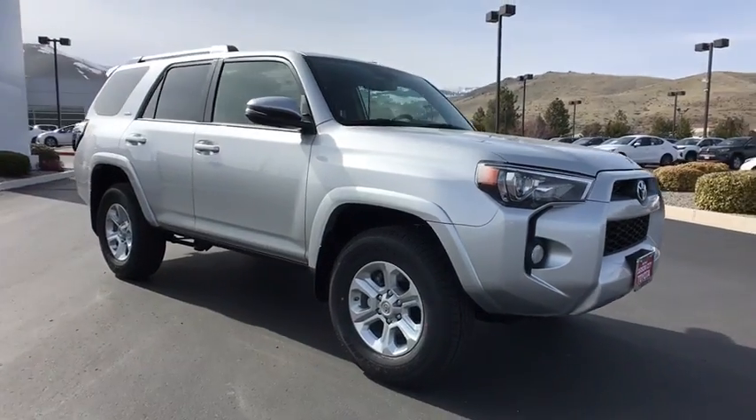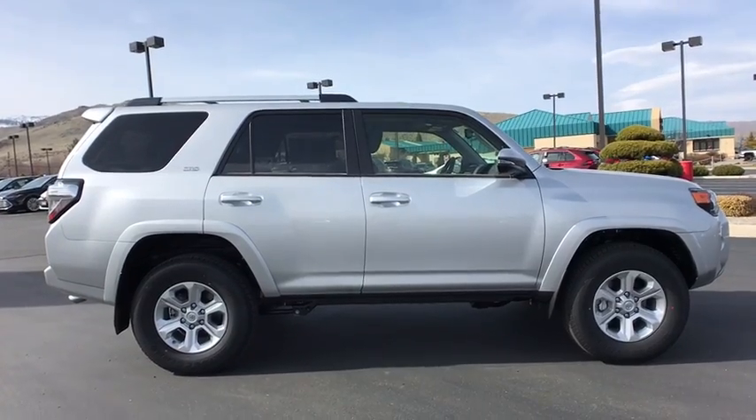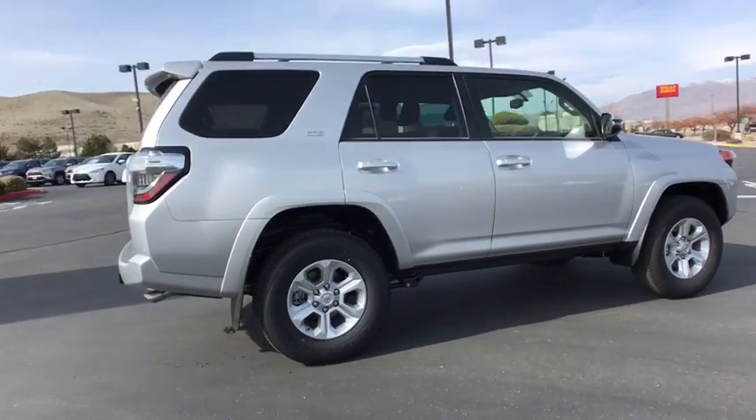2019 Toyota 4Runner. 4Runner durability is unbeatable. There are more 4Runners on the road today than any other midsize SUV.